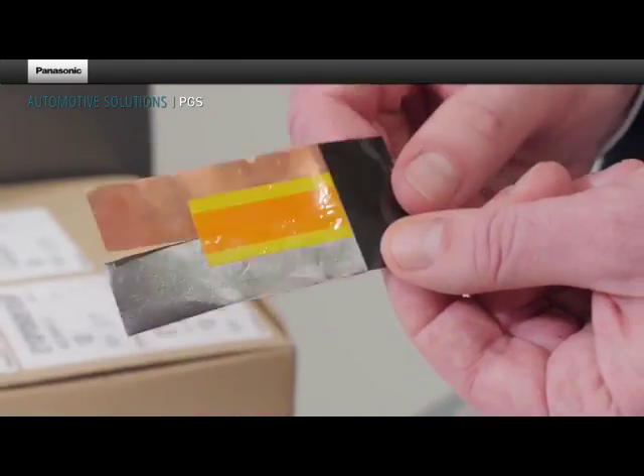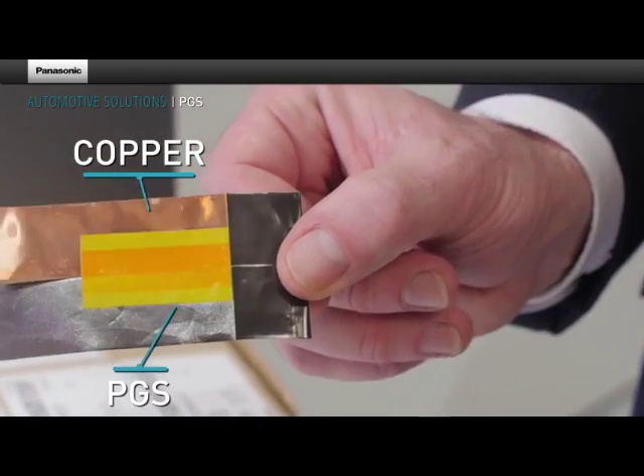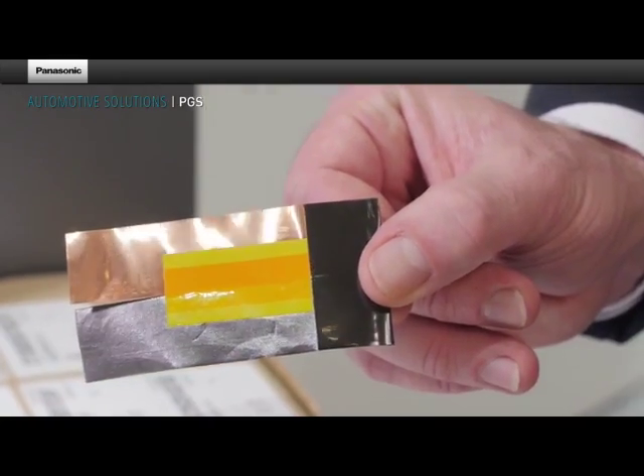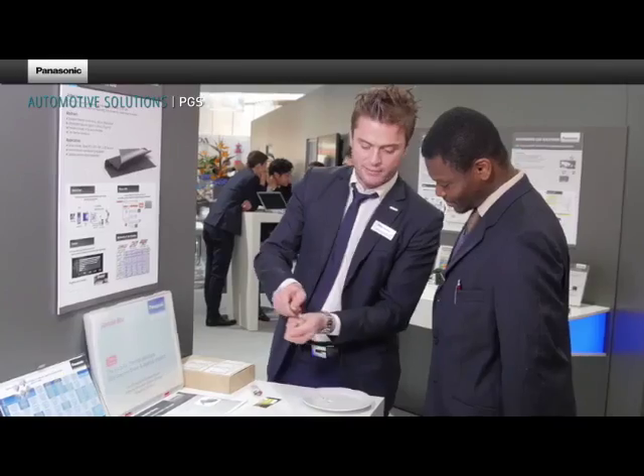The pyrolytic graphite sheet transfers heat away at a much higher rate than copper and aluminium. PGS also has an outstanding thermal conductivity, which is comparable to diamonds, and about four times higher than copper.